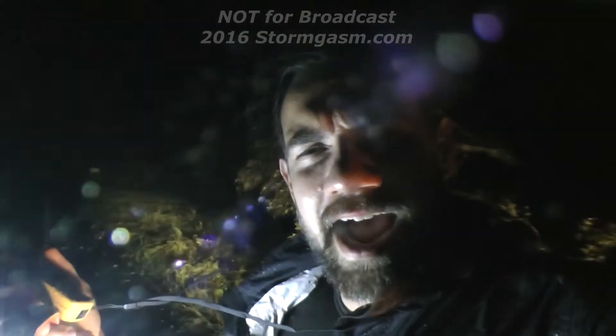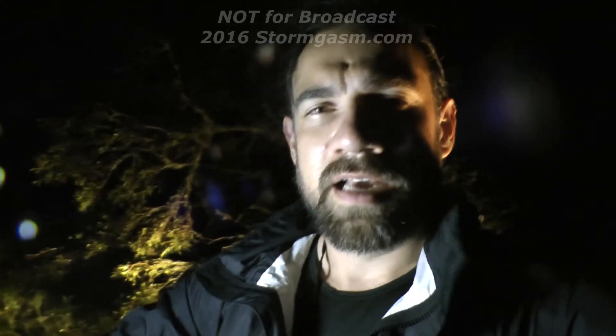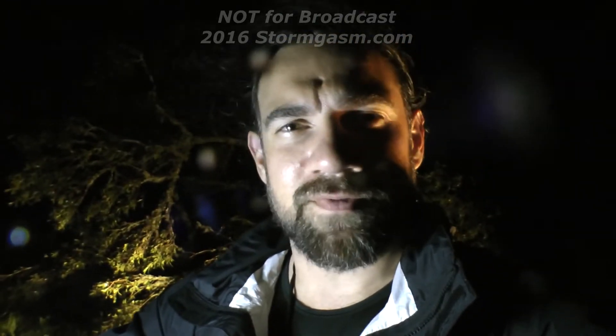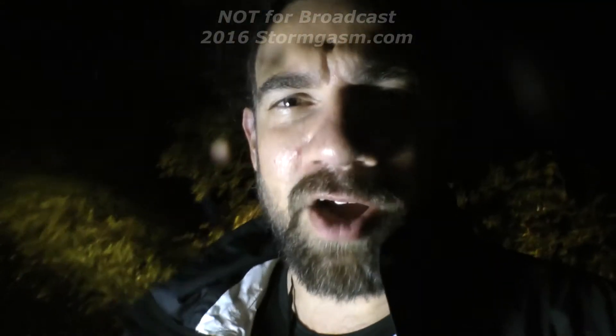Inside the eye of Hurricane Hermine, it got pretty crazy. The eye wall — saw a couple lightning flashes. Trees going down all over the place because I'm in some sort of heavily forested area. This tree behind me, over here — it fell down right in front of my car.